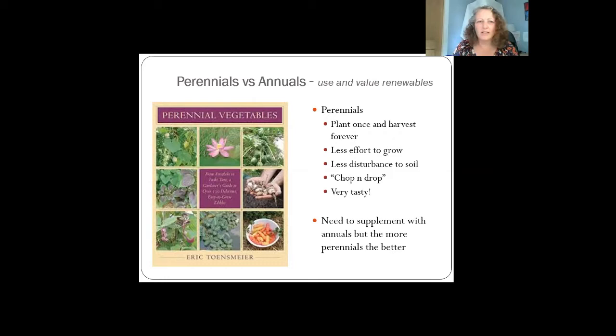Helena gave an earlier talk in this series about perennial vegetables, and I include lots of those in the forest garden. They're great because it's a permanent system — you only plant them once and then just keep harvesting. They flower and fruit at different times of year so there's always something worth eating. They're a lot less effort to grow than annuals, there's less disturbance to the soil and the mycelium network, and you can chop and drop — just leave your prunings on the ground and the bugs will eat them. Very tasty and nutritious too.